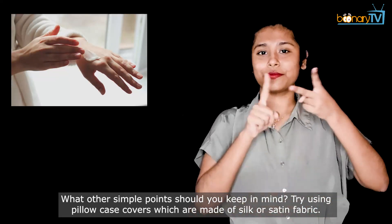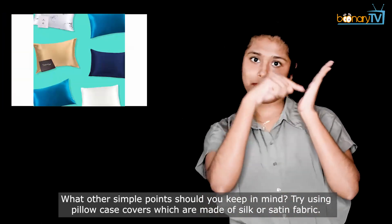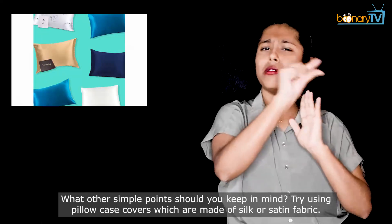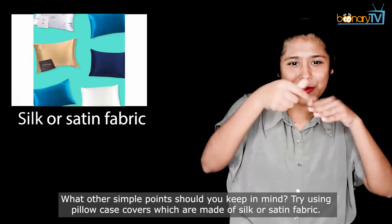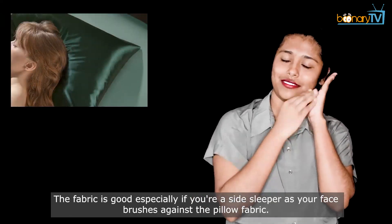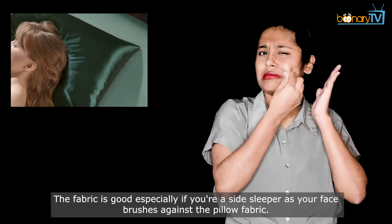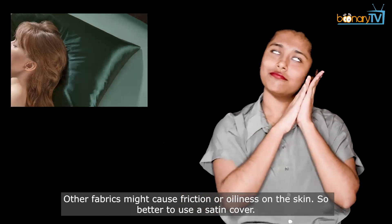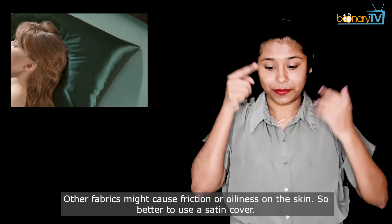Try using pillowcase covers made of silk or satin fabric. This fabric is good especially if you are a side sleeper, as your face brushes against the pillow fabric. Other fabrics might cause friction or oiliness on the skin, so it is better to use a satin cover.